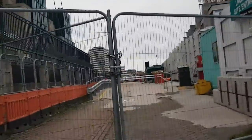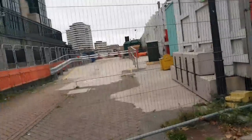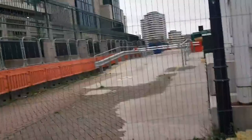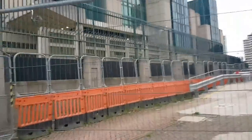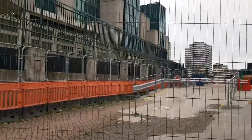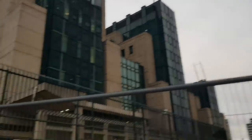I believe the duck tour — that weird tar-slash-boat — used to actually bomb it down here and then slip down onto the actual Thames.